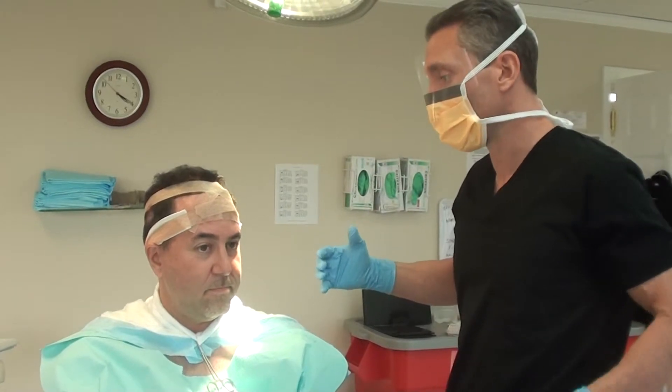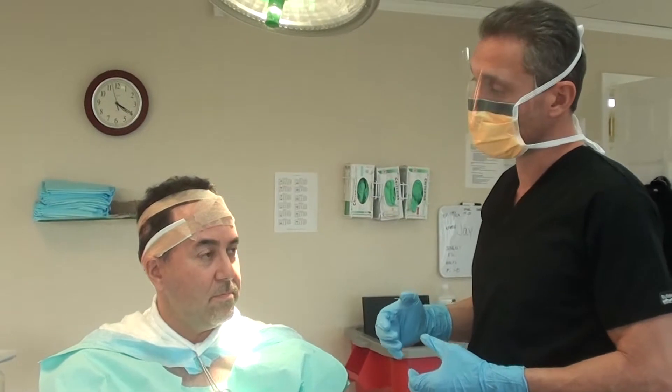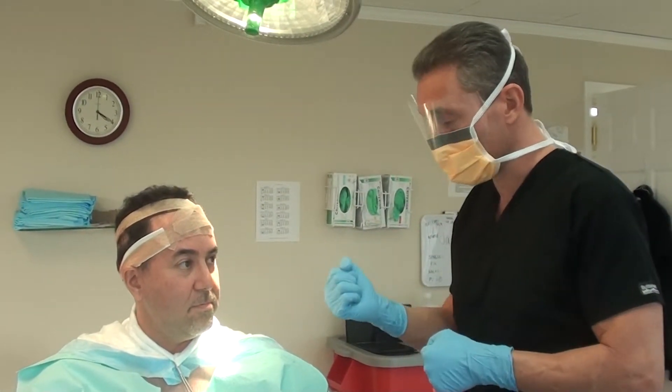That DHT will cause a sebum buildup on the top of the skull. That sebum buildup miniaturizes the hair follicle, and then that will eventually keep the hair from making its way through.